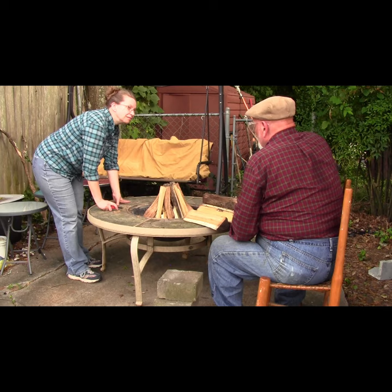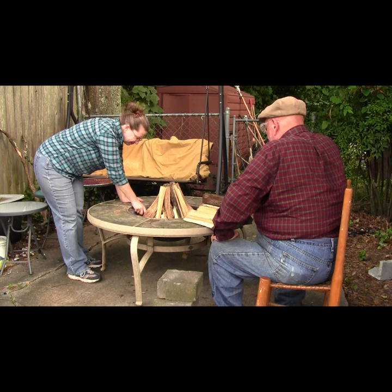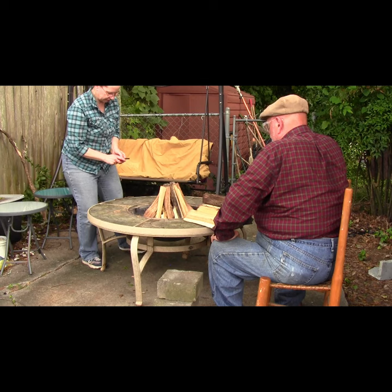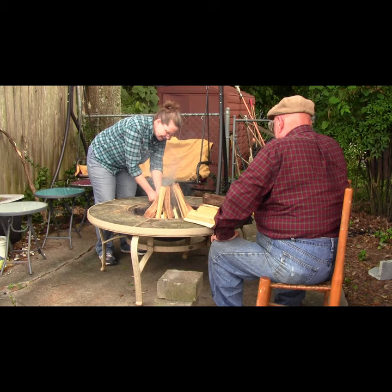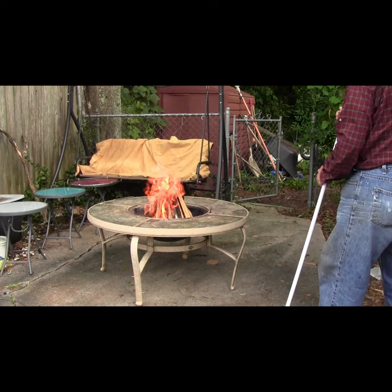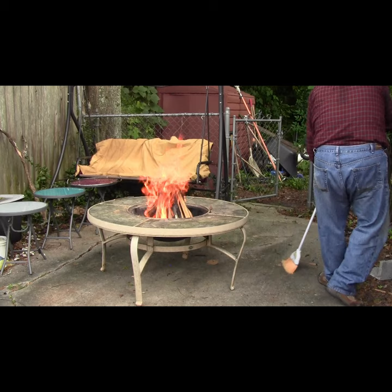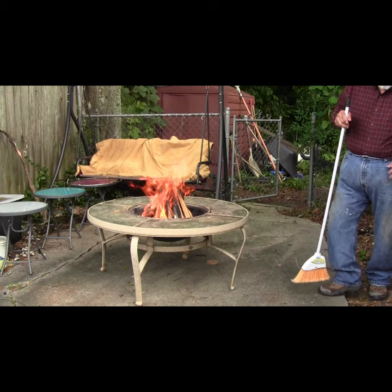I light the edges of the birch bark strips and they burst into flames, igniting the wood shavings, the twigs, the sticks, and the hardwood pieces. Once the fire has fairly started, we do some cleanup and get ready for skinning and filleting the catfish. I will add larger pieces of hardwood to build up the fire and produce coals for cooking the fish.